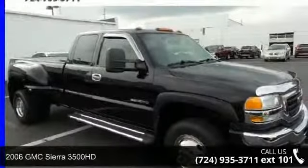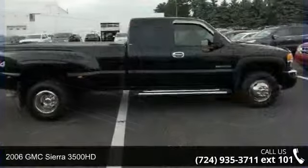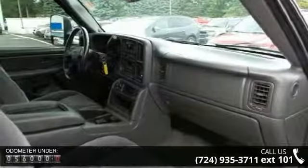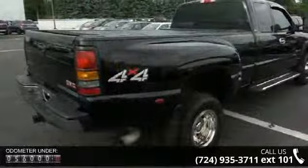Arrive in style with this 2006 GMC Sierra 3500 HD. If you are looking for an automobile with great features, look no further. This vehicle comes with a reliable 8-cylinder engine connected to a smooth-shifting automatic transmission.